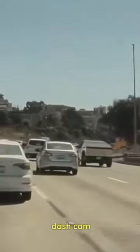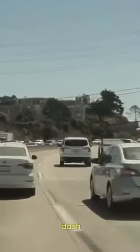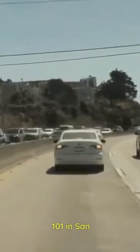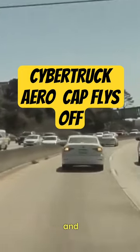We have an important update regarding the Tesla Cybertruck. Recent dashcam footage posted by YouTuber Lelitium3 showcases a Tesla Cybertruck on Highway 101 in San Francisco, with the aero wheel cover unexpectedly detaching and flying off.